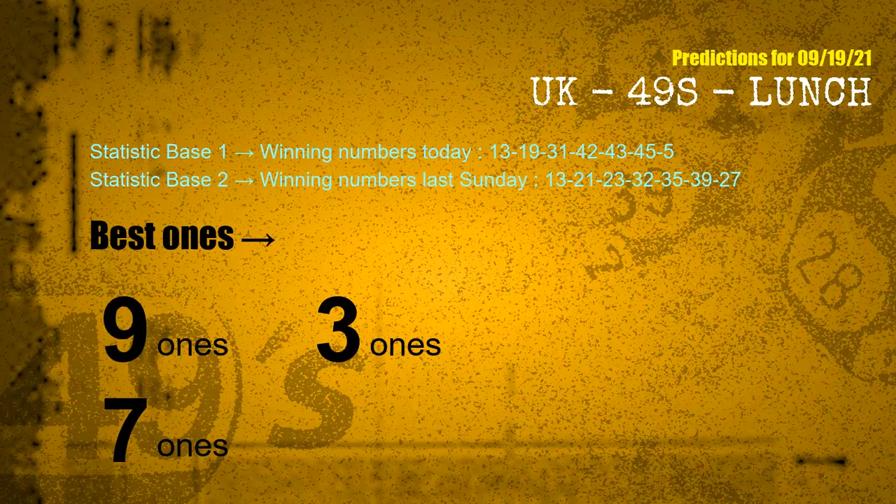According to the statistics above, with winning numbers today 13, 19, 31, 42, 43, 45, 05, and winning numbers last Sunday 13, 21, 23, 32, 35, 39, 27 — the frequent following ones are 9 ones, 3 ones, and 7 ones.